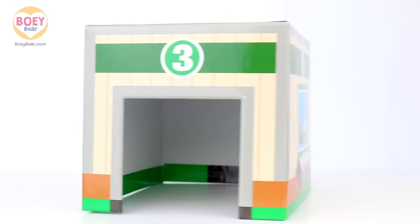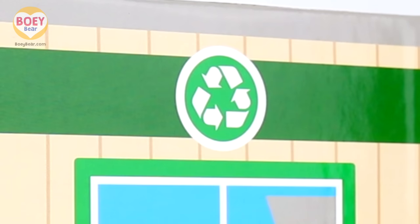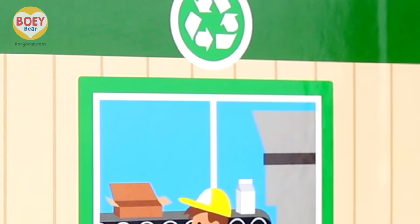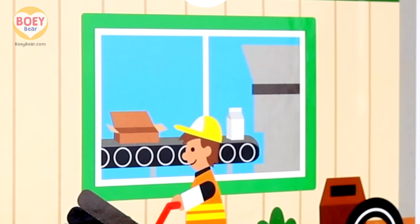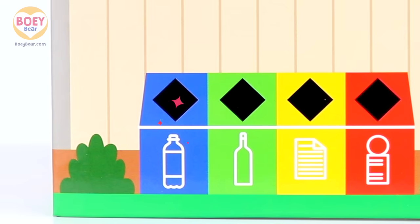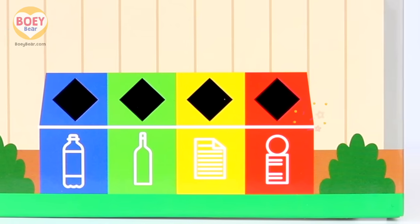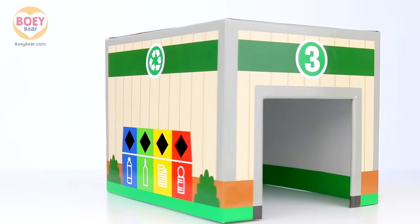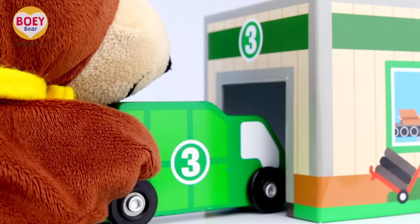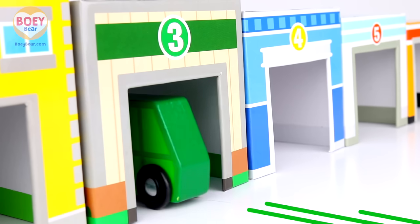The number three building is a recycling centre. This is the symbol for recycling, where used materials are processed to make new things. And these are recycling bins — you drop plastics, bottles, paper and tin cans in here so they can be recycled. In you go, recycling truck! The recycling truck goes into the recycling centre.